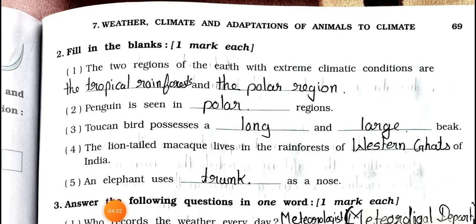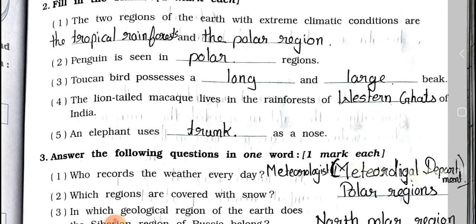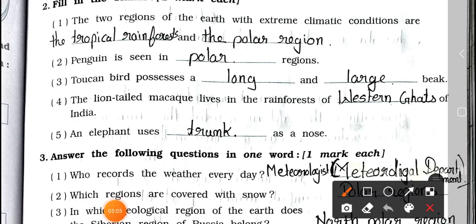Now see main 2: fill in the blanks, one mark each. Number 1: The two regions of the earth with extreme climatic conditions are the tropical rainforest and the polar region. Number 2: Penguin is seen in a polar region. Number 3: Toucan bird possesses a long and large beak. Number 4: The lion-tailed macaw lives in the rainforest of the Western Ghats of India. Number 5: An elephant uses its trunk as a nose.